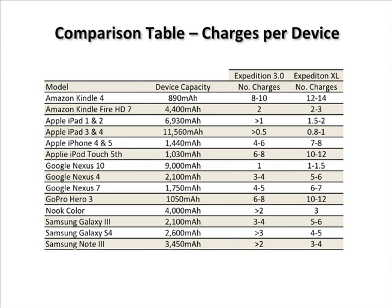The strength of your cell signal, what apps you have running, GPS, Bluetooth, etc., will determine the actual real-world number of charges you can expect.